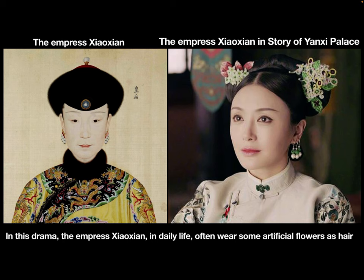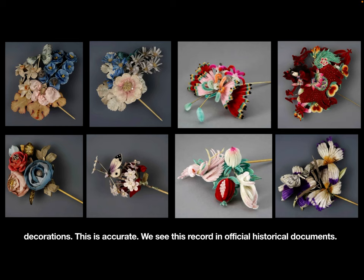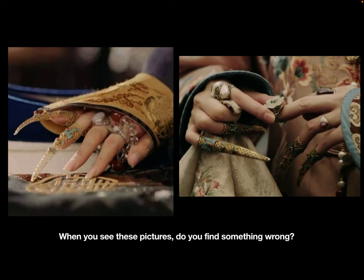In this drama, Empress Xiaoxian and the daily wife often wear artificial flowers as hair decorations. This is accurate — we can find this record in official history documents.